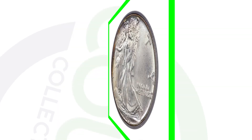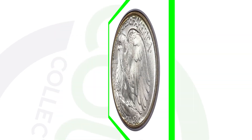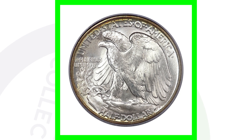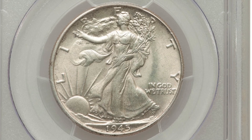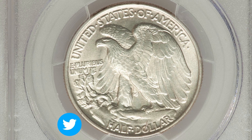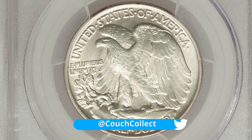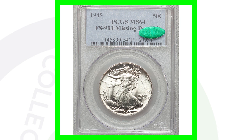Next up is the 1945 no mint mark — no errors, just a high grade of Mint State 67, and because of that this coin sold for over $8,000. The same coin graded at About 58 only sold for $30. We go from a $30 coin to an $8,000 coin just because of condition. The grade and condition is, in my opinion, the number one factor of a coin's value.